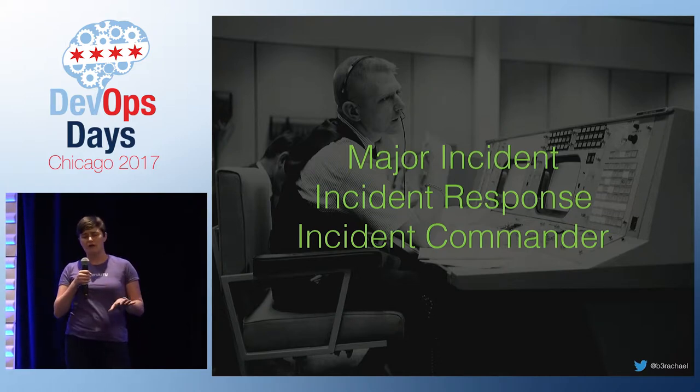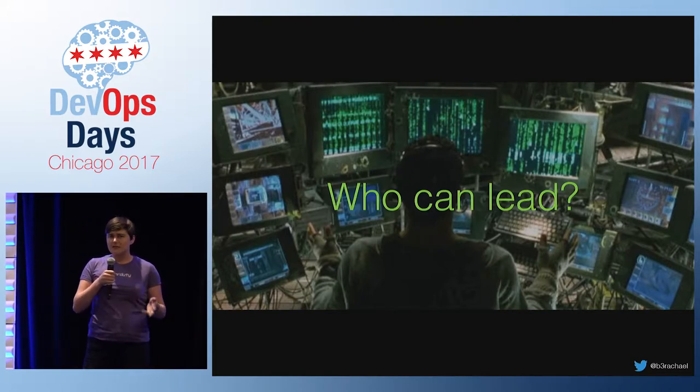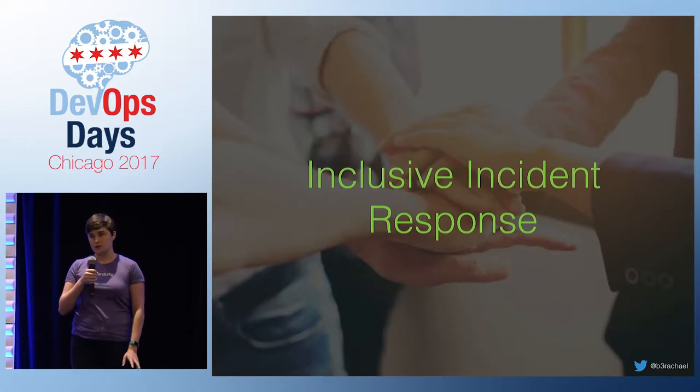Now whether or not you have a formalized process, it's pretty common to think the person best suited to lead during a major incident would be your senior technical leadership. The problem is this isn't scalable. If your CTO needs to respond to every major incident, they're going to burn out. You can scale your incident response process by welcoming non-technical people to serve as incident commanders.